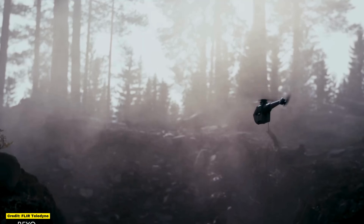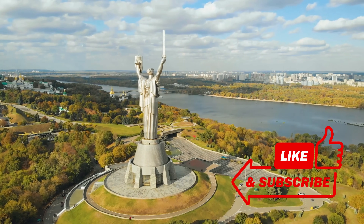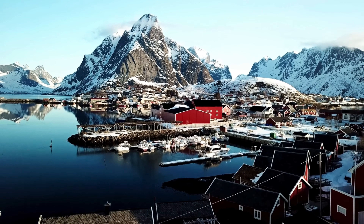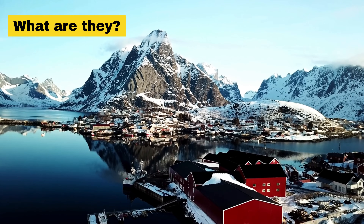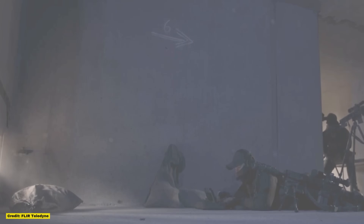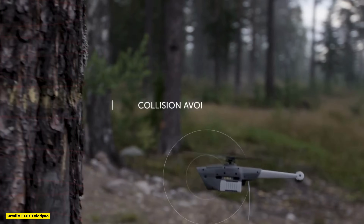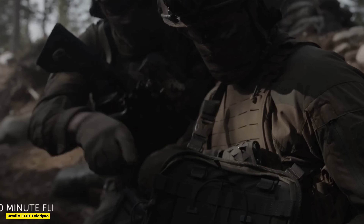But how does such a tiny, seemingly insignificant device have such a profound impact on the battlefield? To understand the significance of these drones, it's important to start with the basics: what exactly are Black Hornet drones, who makes them, and why are they so important to Ukraine's military? In the simplest terms, Black Hornet nano drones are micro-UAVs designed specifically for reconnaissance missions. Unlike many other drones in Ukraine's arsenal — some of which are equipped for offensive operations — the Black Hornet is focused entirely on stealth and gathering intelligence.